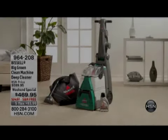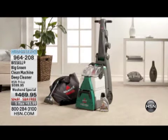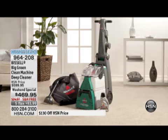In Studio B, we've got the Big Green coming up, and it is at the lowest price we've ever offered it. It was on this morning early, and I was concerned we weren't going to have enough of them for our show. It's very limited — about 300 to go around. It's on five flexible payments, and it is truly the deepest cleaning machine we offer at HSN, and it's going to save you so much money with those professionals.